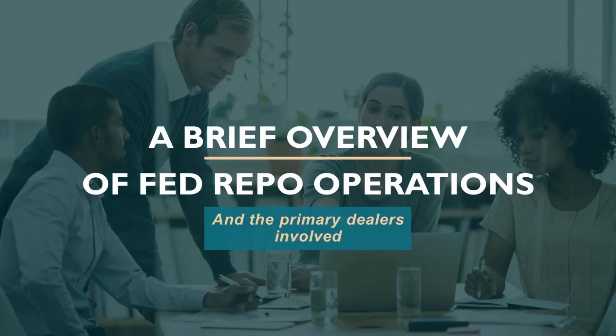Primary dealers also consult with the U.S. Treasury and the Fed about funding the budget deficit and implementing monetary policy. These dealers purchase a vast majority of U.S. Treasury securities — including Treasury bills, T-notes, and T-bonds — which are sold at auction, and then they resell those to the public. And it's not just the Treasury markets where these dealers function.